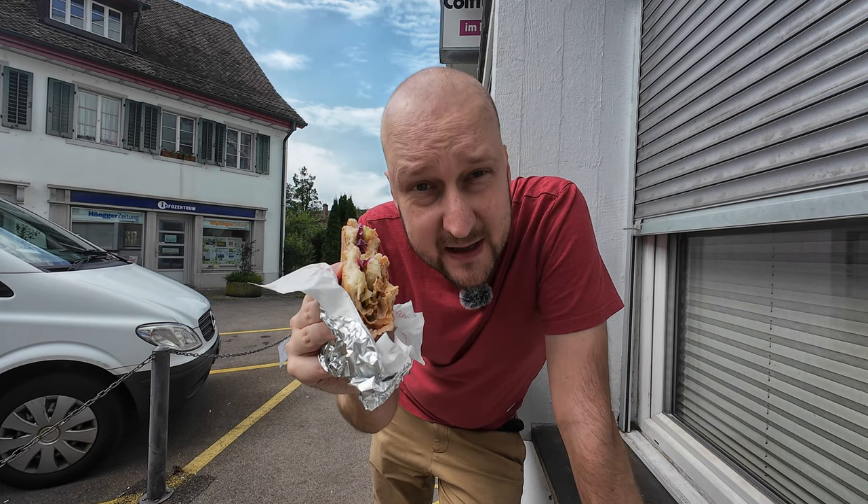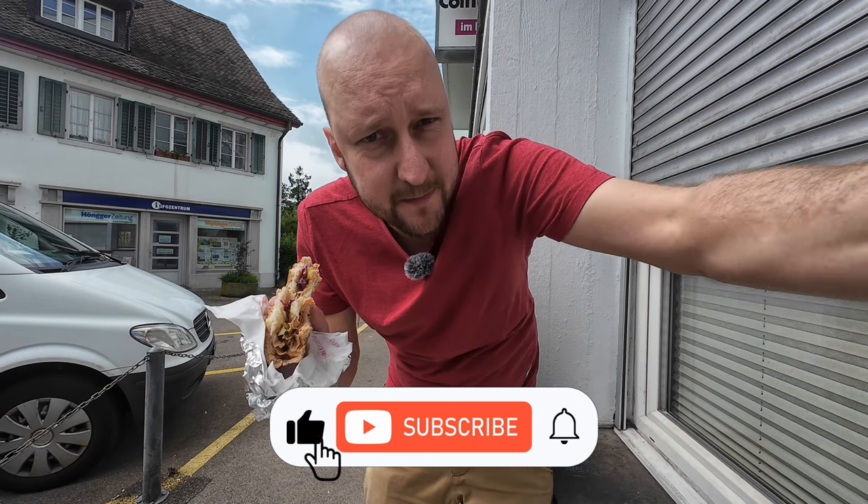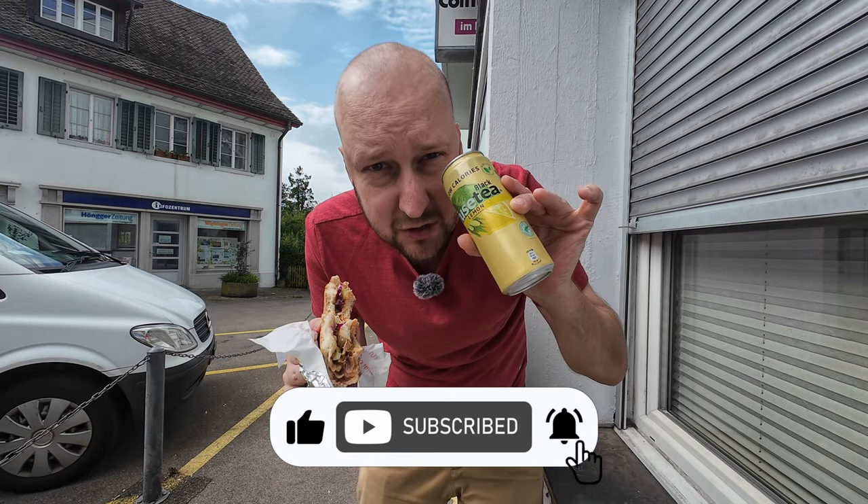The most positive thing about this kebab is definitely the price. I think this is one of the cheapest kebabs I've ever had — 10 francs, which is a really good value. And I don't know if it was a mistake, but they gifted me a free drink with it.